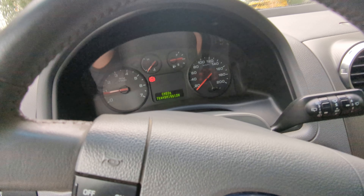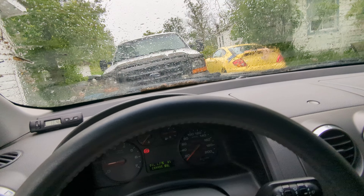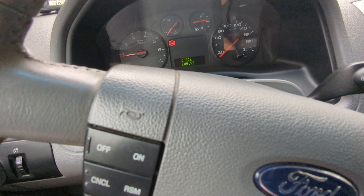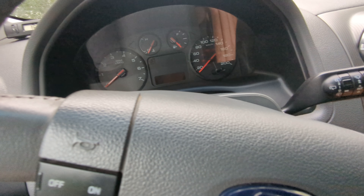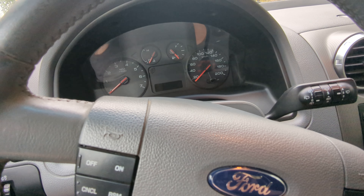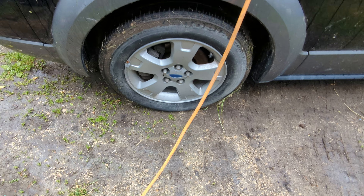I see my wrench outside in the rain — I better get that in. Okay, we'll turn her off for now. I'll leave it here and blow the tires up. That vehicle did feel kind of sluggish coming out of there — this one's almost flat.